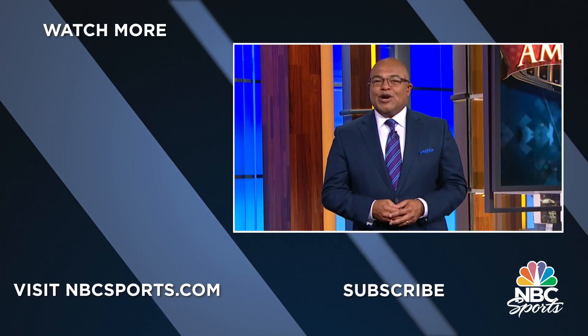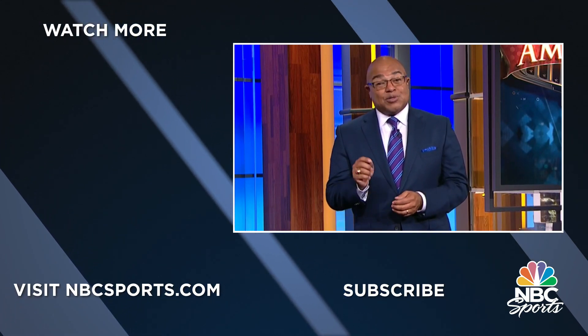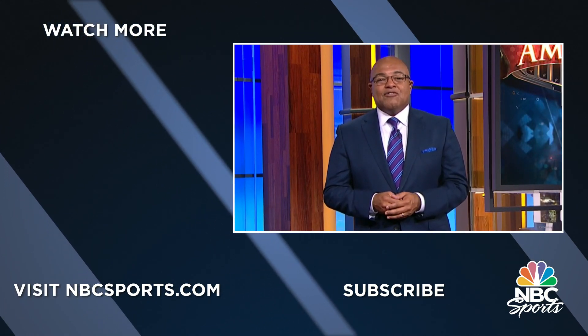Hi, I'm Mike Tirico. Thanks for watching. Make sure to hit subscribe for the latest news and highlights from NBC Sports.